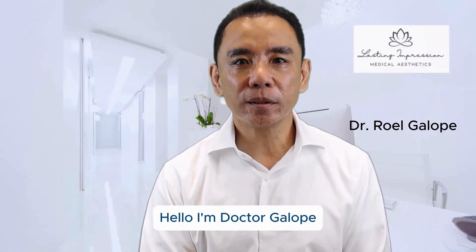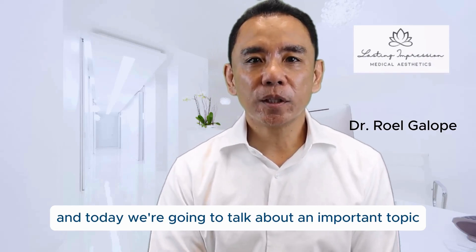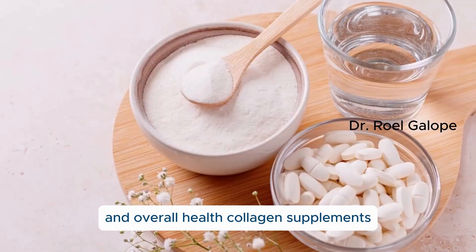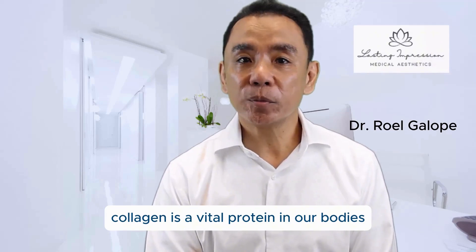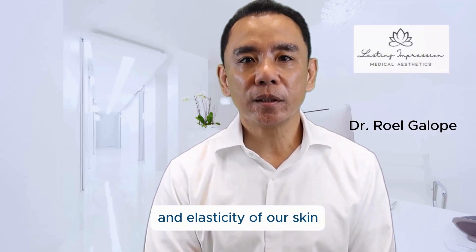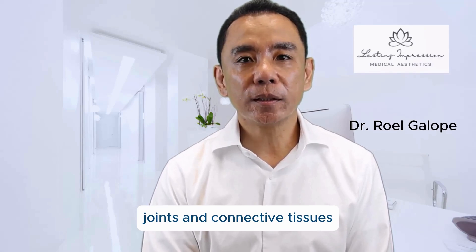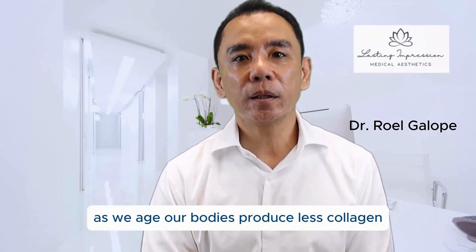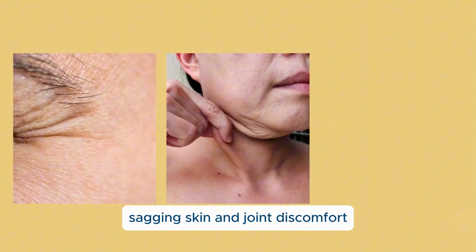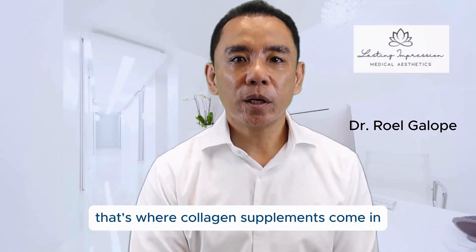Hello, I'm Dr. Gallopi, and today we're going to talk about an important topic in the world of skincare and overall health: collagen supplements. Collagen is a vital protein in our bodies responsible for maintaining the strength and elasticity of our skin, joints, and connective tissues. As we age, our bodies produce less collagen, which can lead to wrinkles, sagging skin, and joint discomfort. That's where collagen supplements come in.